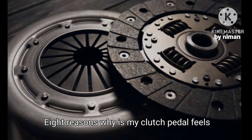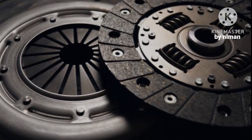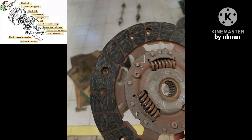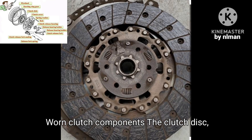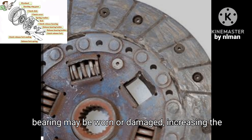Eight reasons why your clutch pedal feels heavy. A heavy clutch pedal can be caused by several issues, including: one, worn clutch components — the clutch disc, pressure plate, or release bearing may be worn or damaged, increasing the effort needed to disengage the clutch.